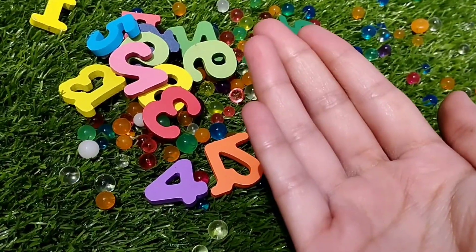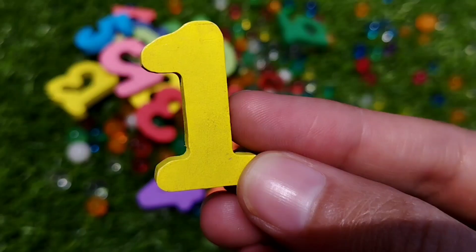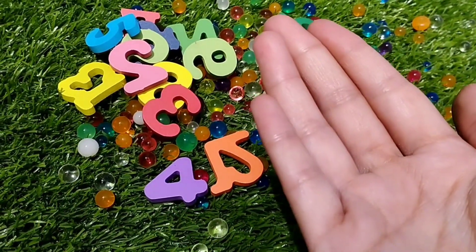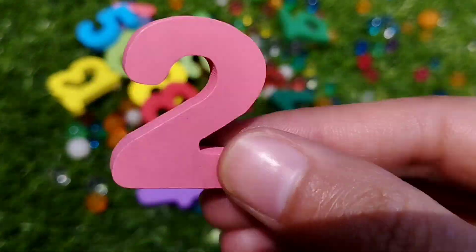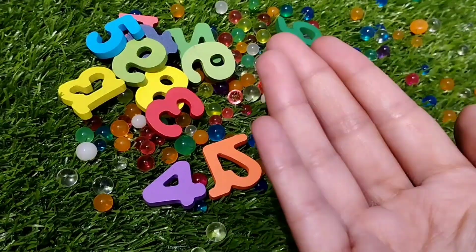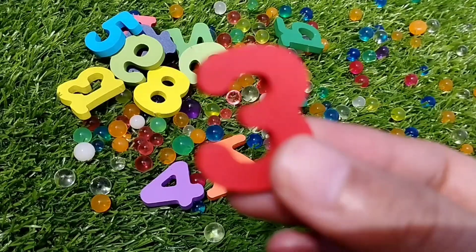The first number is number 1. This is number 1. Number 2. This is number 2. Number 3. This is number 3.